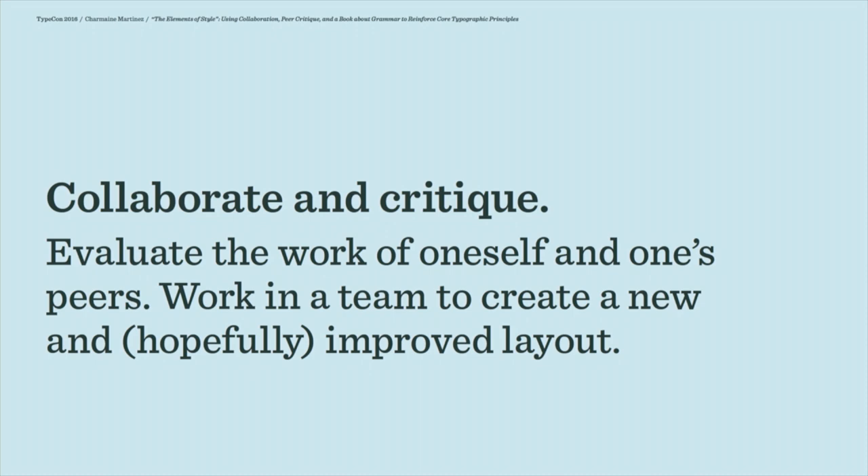I know that students — and I think professors as well — can really dread team projects. There are always issues of workload and fairness that come up, and there's a lot of tension around that. But one thing I've found is that if a collaboration goes well, and surprisingly it often does, the students really feed off each other's energy and ideas in the second phase.